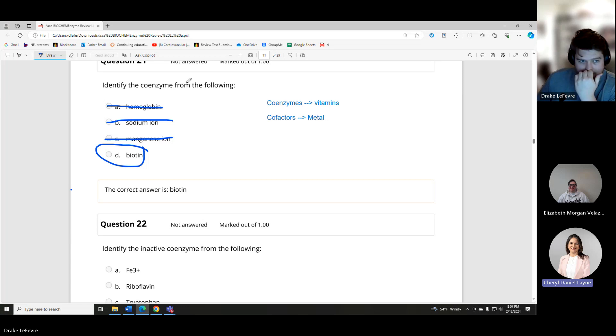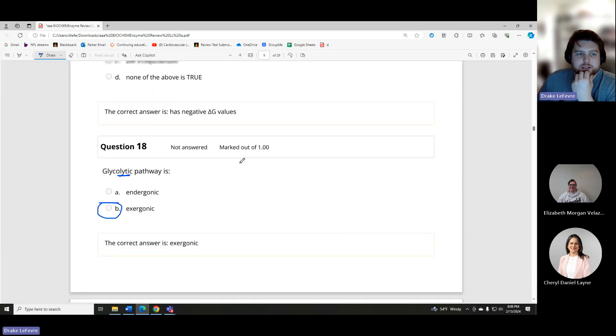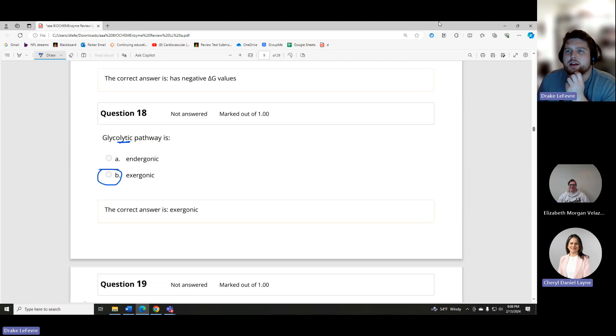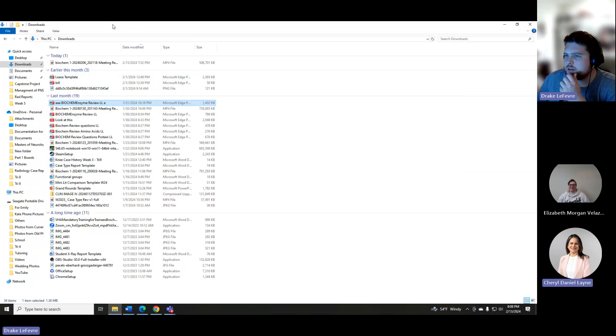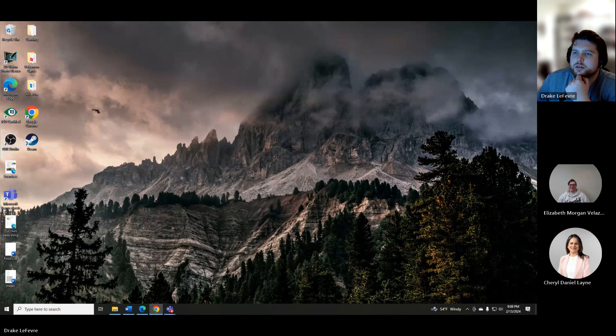Are these the questions we did last week? We were working on them at the beginning and ended on the Michaelis constant, or maybe not — I think we were doing the G protein-coupled reactions. Let me check. Looking at these questions, these are from a couple of units ago.